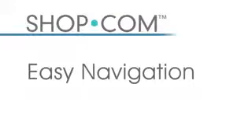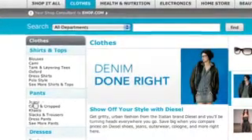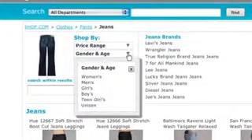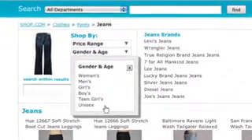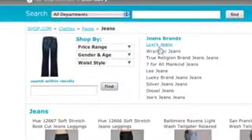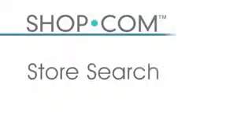We also offer easy navigation for all shoppers. For example, if I'm looking for jeans, I can apply many different filters — by price, by type of jeans, by gender or age such as women's, men's, boys, girls, or teen girls. The Shop.com site takes you down to the item you're specifically looking for. I can also filter by brand — Levi's, Wrangler, whatever you want — right on the same page without leaving it.